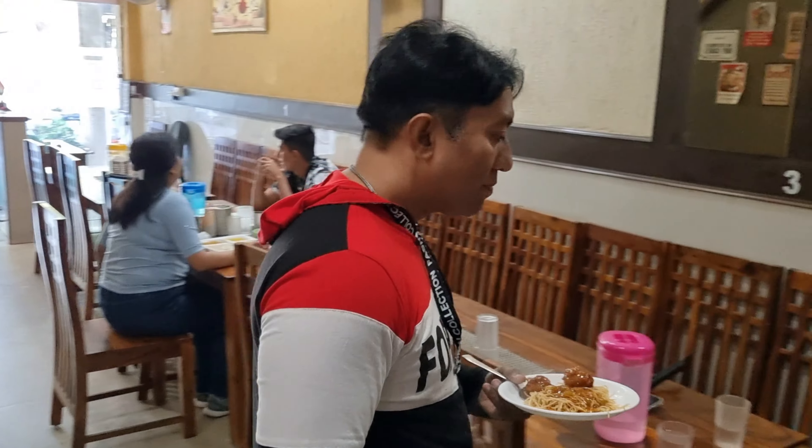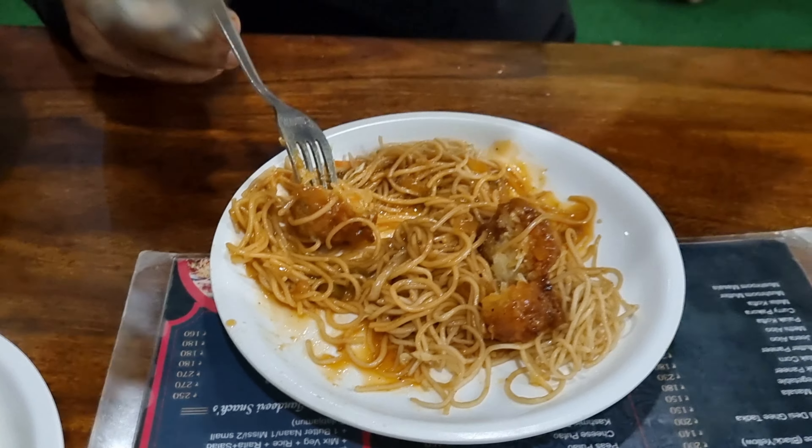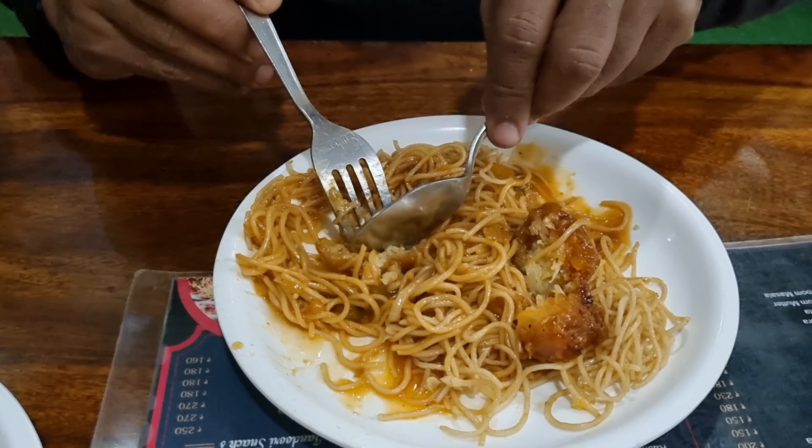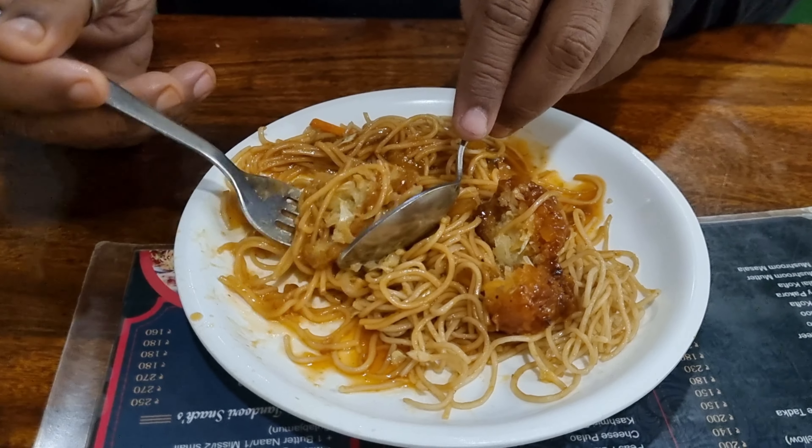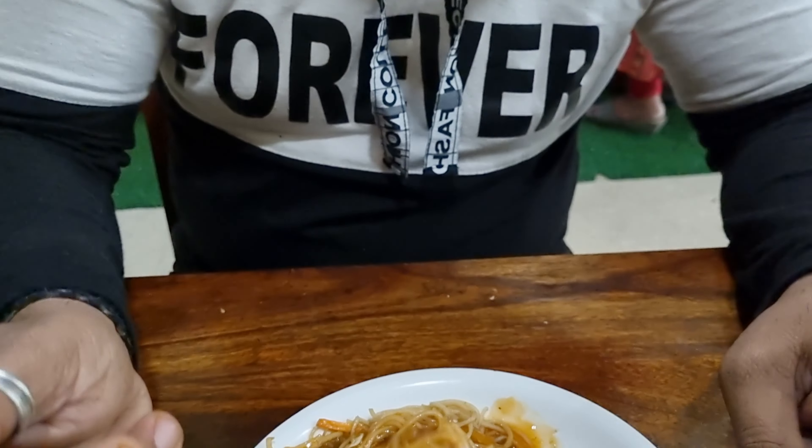Here is a Hakka noodle. You can see the Manchurian balls — very soft. I have also had a bite of the Hakka noodle. The Manchurian is a little salty because of its sauces. The Hakka noodle is plain but both of them are good. So here is a good flavor.